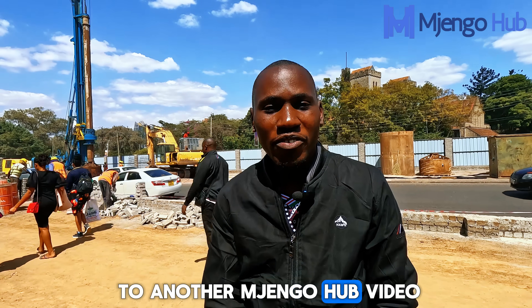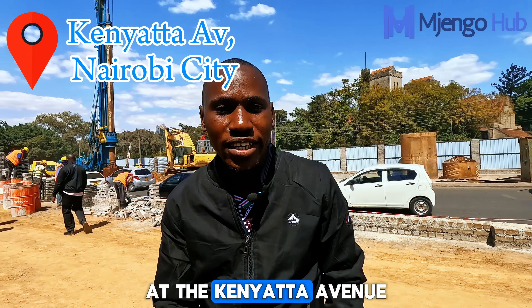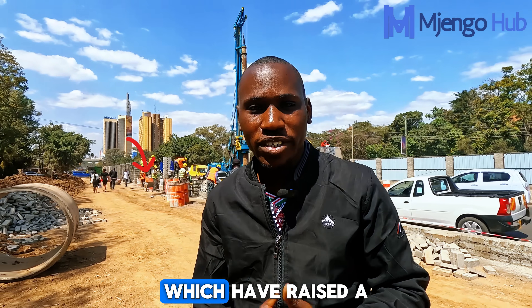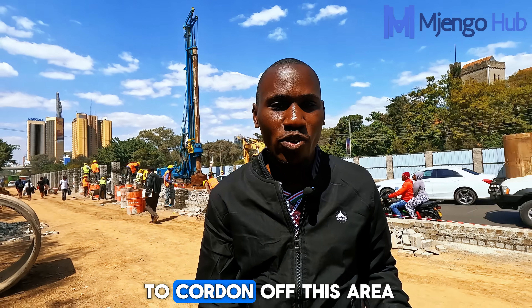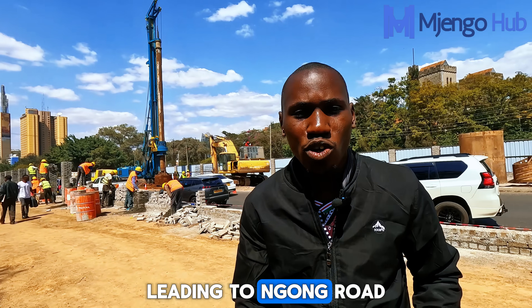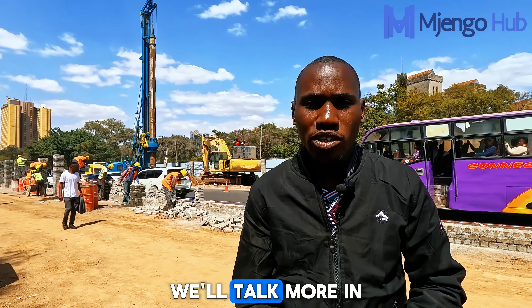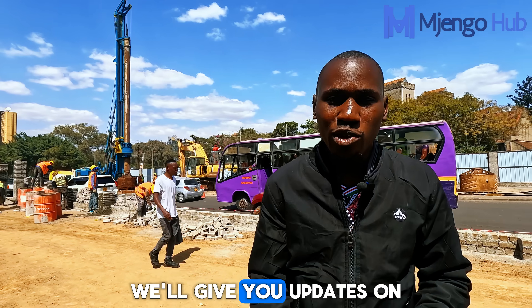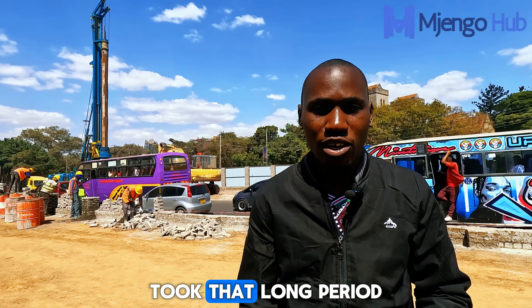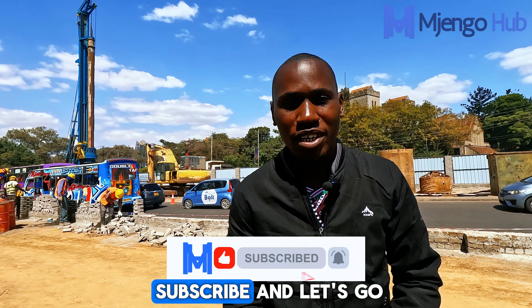Ladies and gentlemen, welcome to another Jungle Have video. Today we are at the heart of the capital at the Kenyatta Avenue Ngong Road viaduct project, which has resumed after a long extended period of delay. It has been trending quite a bit because of these pillars you can see behind me, which raised a few suspicions. They are cordoning off this area as works on the columns that will elevate the highway leading to Ngong Road have started, and they are currently drilling the piles.